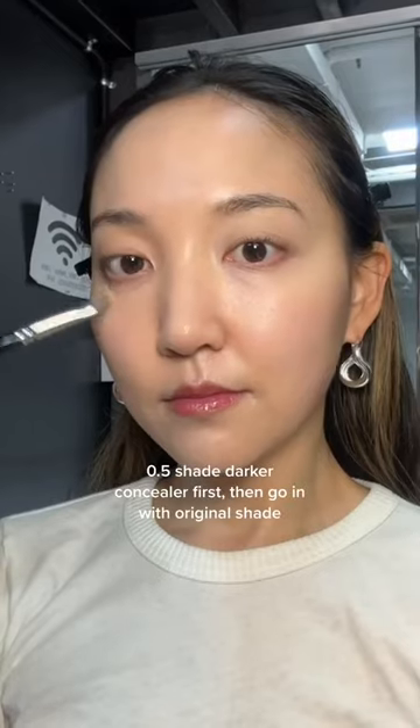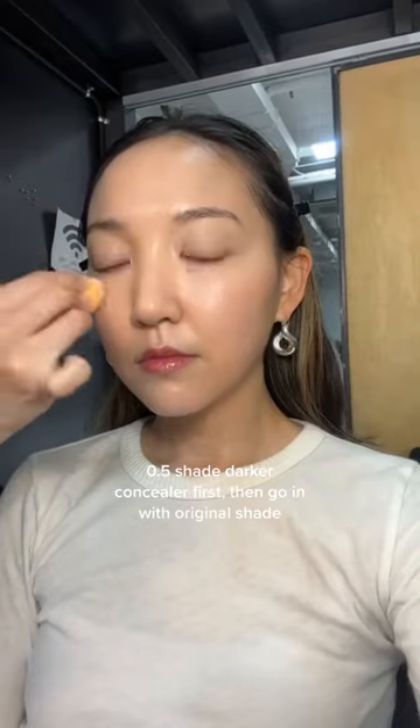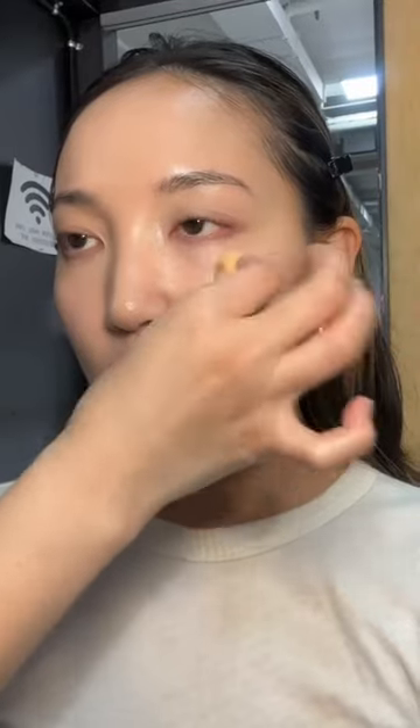Then for concealer, she would start off with a half shade darker cushion foundation to apply on dark circles to cancel off the darkness, then go on with the original color on top to create this flawless look.